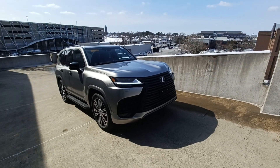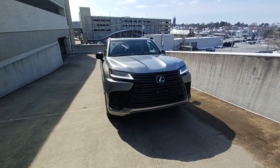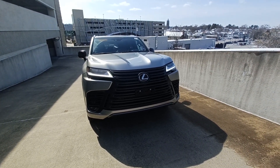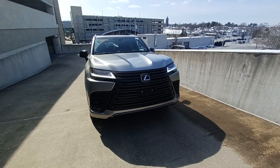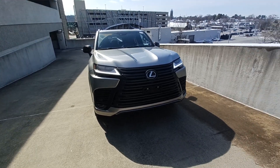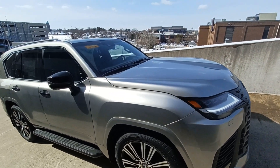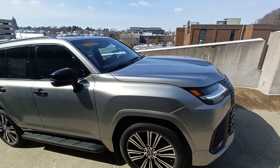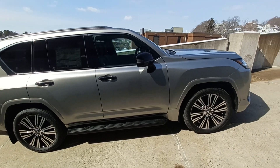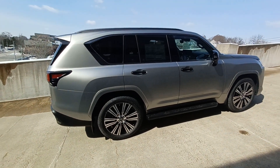Hello everyone, Tony Rivera here at Cars, Cigars and More. I'm at the Lexus dealership in Watertown, Massachusetts, showing you the flagship SUV for Lexus — the LX 600. This beautiful vehicle features triple beam headlights, 22-inch wheels, a 3.4-liter twin turbo with 409 horsepower. It's a gorgeous seven-passenger, three-row seat SUV.